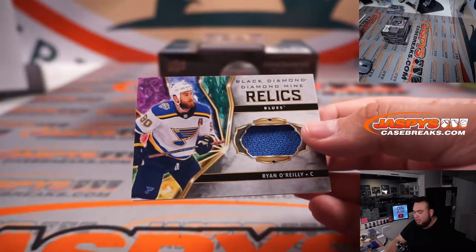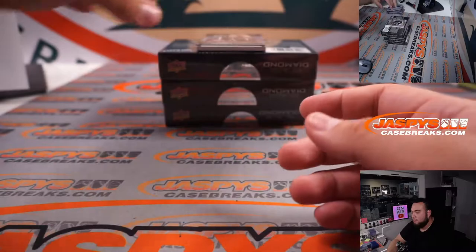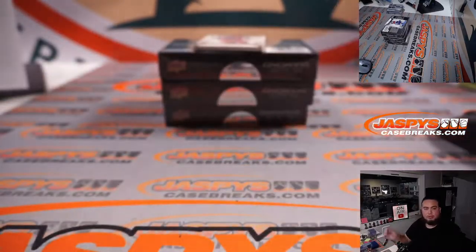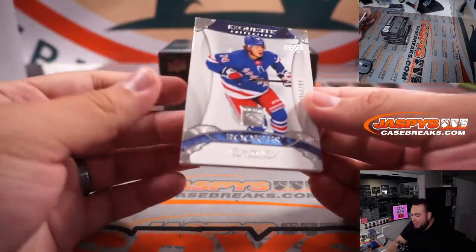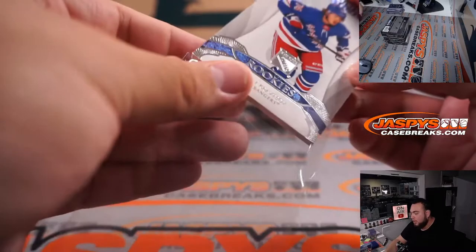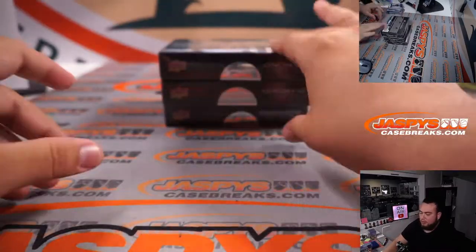We have a Ryan O'Reilly Diamond Mine Relics for the St. Louis Blues. We have Liam Foudy, 349, for the Columbus Blue Jackets. And we have Vitaly Kratsov, 299 Exquisite, Rangers straight up Nicholas Casper. Alright, three more boxes to go.